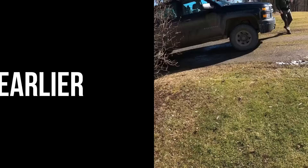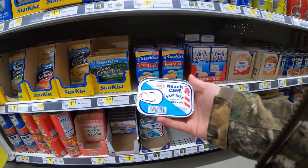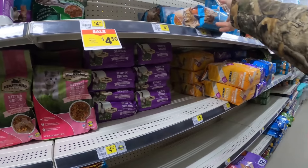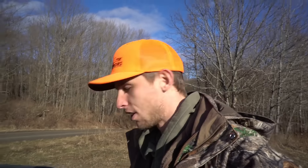The first thing I want to try is these right here — Justin says the coons love these. Then we'll grab some tuna, and we'll go with cat food. That'll be enough. I want to see what catches coons better. Raccoons are omnivores, so you can catch them on pretty much anything. We'll set like 10 or 12 sets and put a couple out with each bait.